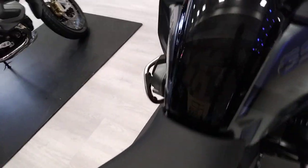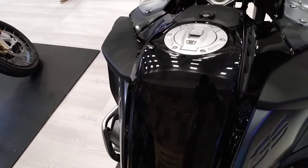Look at this seating arrangement — quite interesting, very nice. The fuel tank is very high. Very nice.